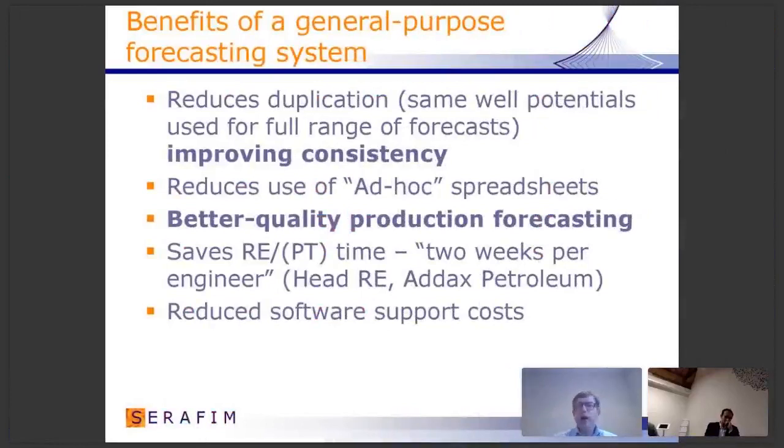So what do you end up with? With that algorithm, you can have a general purpose forecasting system. You can reduce duplication and improve consistency. You can get away from the use of spreadsheets to supplement all the systems. You end up, in essence, with better quality production forecasting, and that results in big benefits to all companies. Before moving on to questions, I'd just like to briefly show you the results of a run we did during the course of this morning's session.